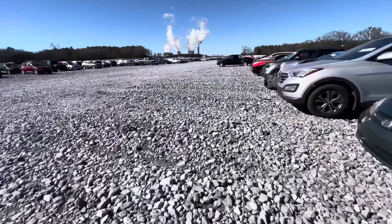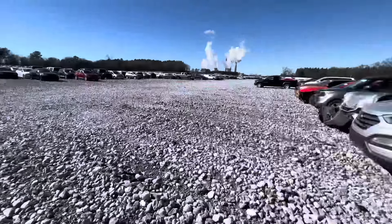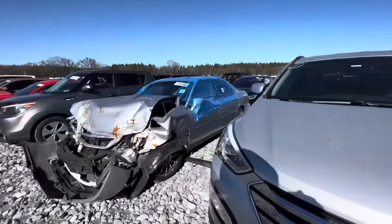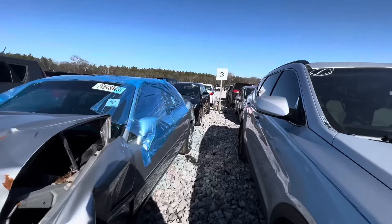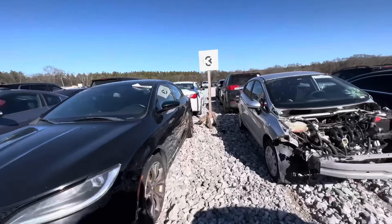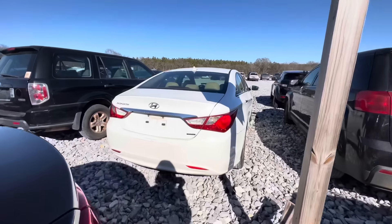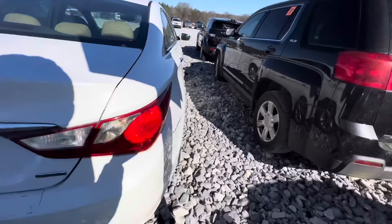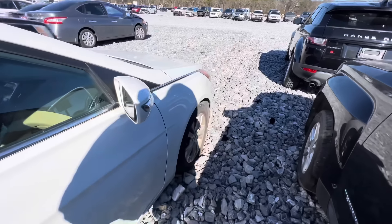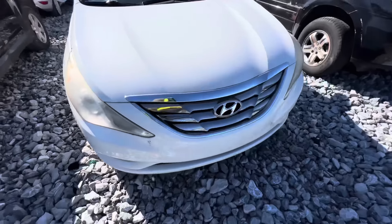Let's continue walking. That looked like an SRT right there, like the one I had. Man, these things are everywhere. We're going to check out that Charger in a second. We got another one, bro. I like them because they are cheap.